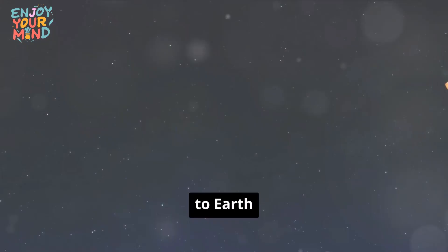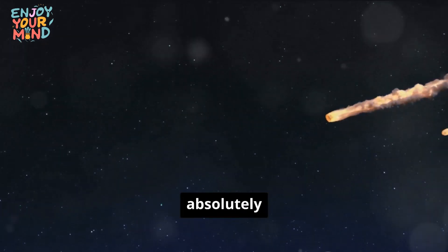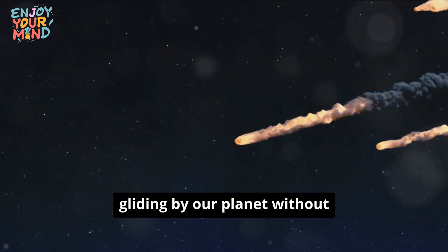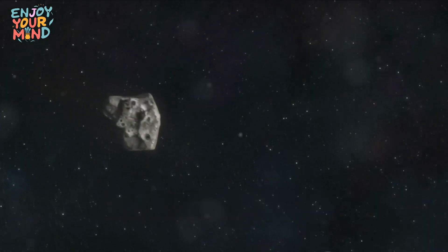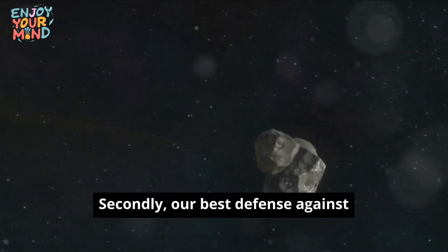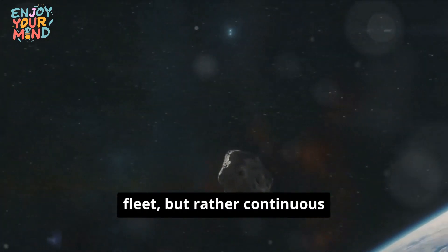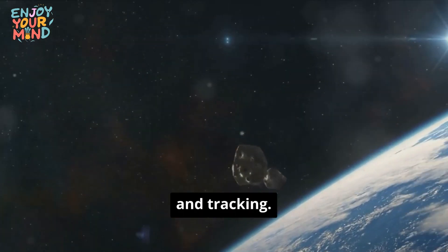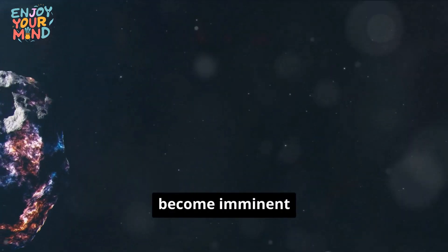What should we remember about NEOs and the threat they pose to Earth? First, the vast majority of near-Earth objects are absolutely harmless, silently gliding by our planet without causing a stir. It's important not to lose sight of this fact amidst all the talk of potential threats. Secondly, our best defense against NEOs isn't a superhero or a space fleet, but rather continuous scientific monitoring and tracking, which allows us to identify and assess any potential risks long before they become imminent threats.